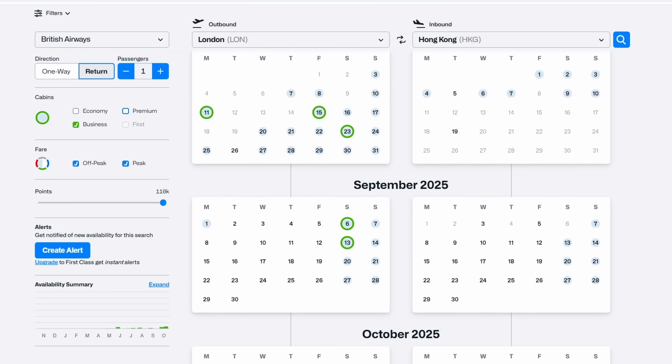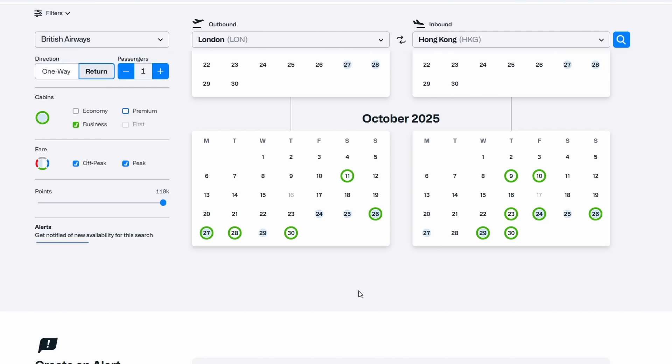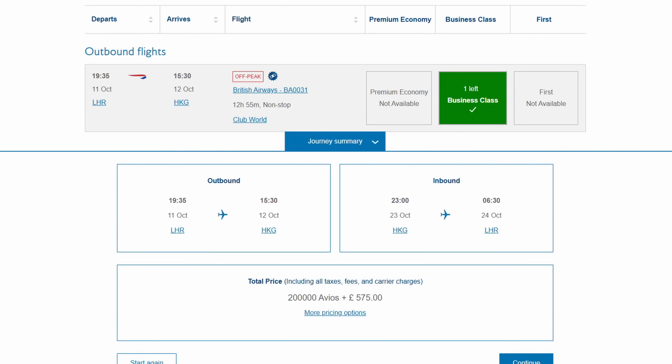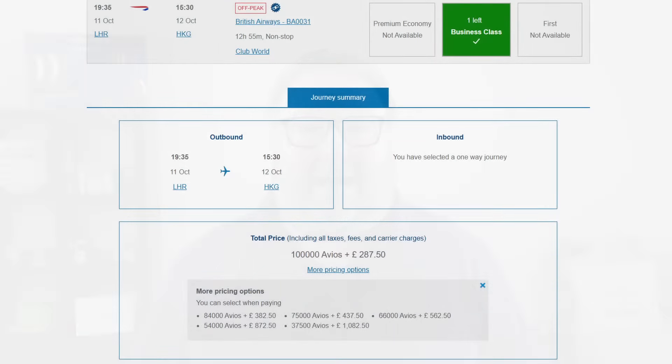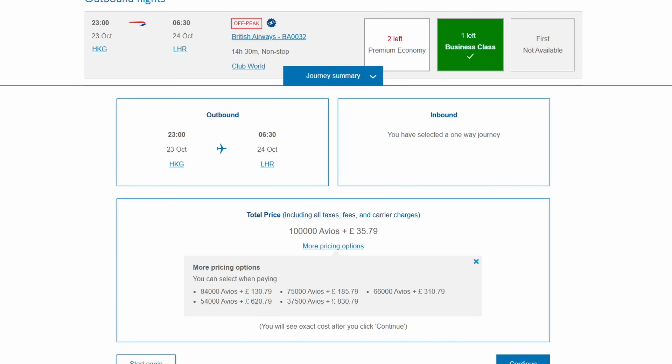In Seatsby you can see there isn't much availability for Heathrow to Hong Kong, but October has some off-peak dates. Using the 11th to 23rd of October 2025 as an example: a round trip using Avios costs 200,000 Avios and £575 in fees and taxes. But the trick is to book these as two one-way fares. Heathrow to Hong Kong is 100,000 Avios and £287, but the return from Hong Kong is the same 100,000 Avios with fees and taxes of just £35.79. So booking as two one-ways saves you over £250 in fees. However, I'm using a voucher, so this would cost me 100,000 more Avios. I believe you can use an Amex 2-for-1 voucher to halve the Avios and still get the reduced fees.